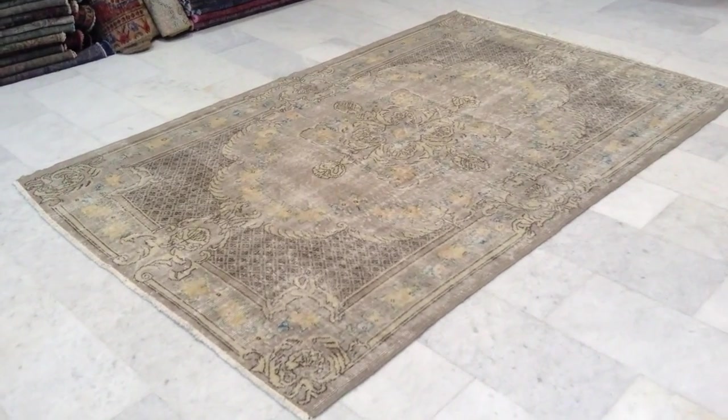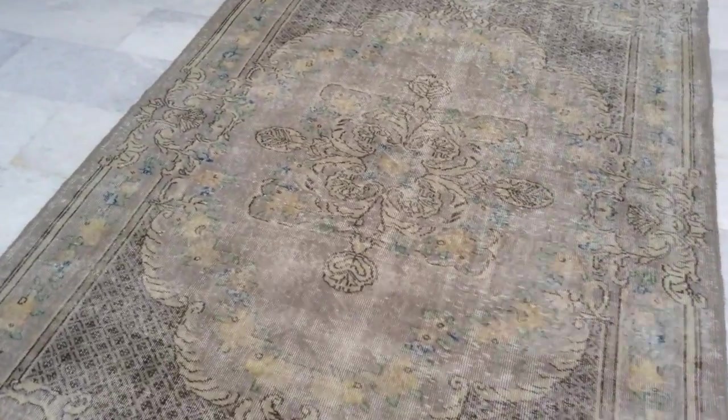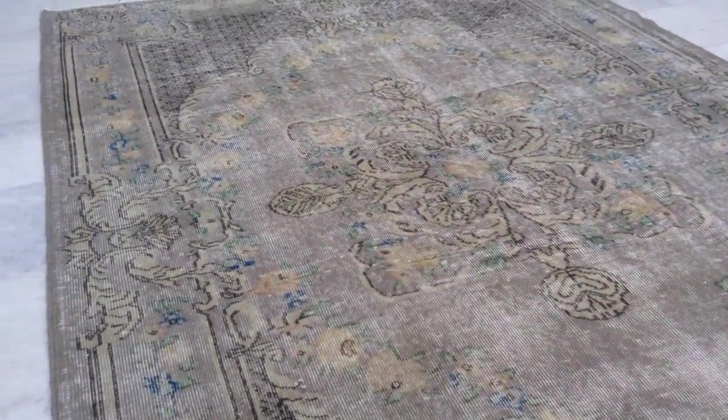This is Vintage Carpet 6877, it's a Turkish stone washed carpet. By stone washed we mean that the colours have been taken out and only the light ones have been left.